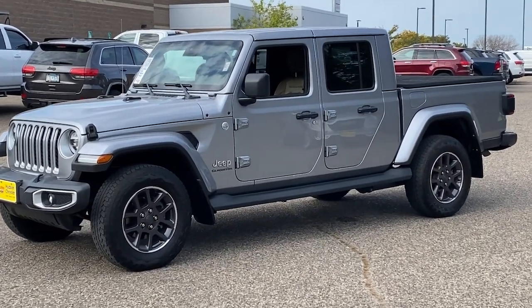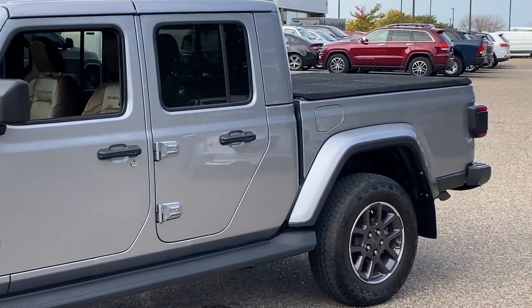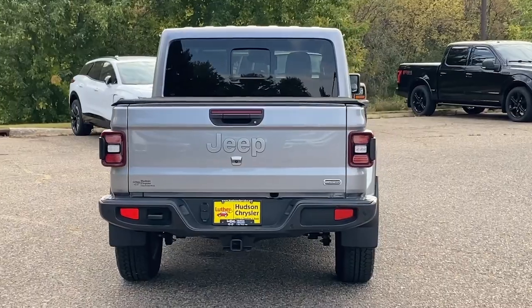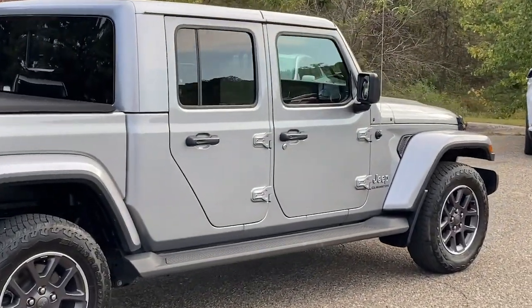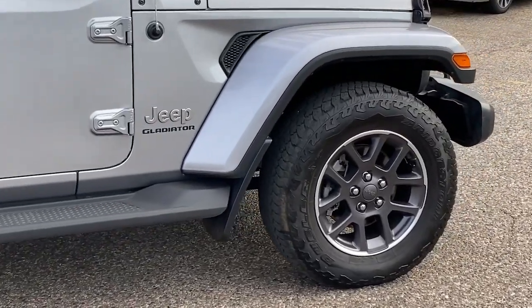Get acquainted with the 2021 Jeep Gladiator. This vehicle is an outstanding buy with fewer than 30,000 miles on the odometer. Take undeniable style and capability with you on every adventure in this rugged Gladiator. Impressive towing ability teams up with pickup utility and SUV versatility to create the ultimate off-road tool.